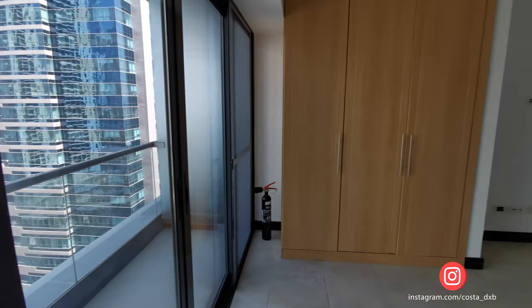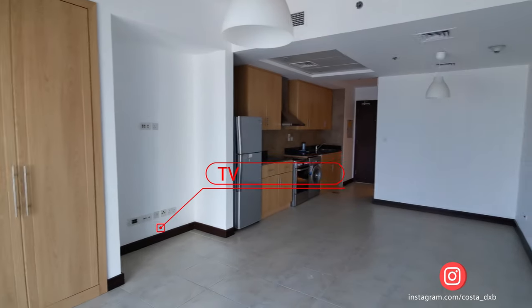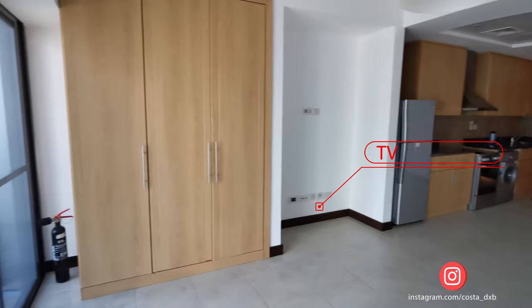Goldcrest Views 1 is a full facilities building. The full area is super nice. It's located on a roof and it has a mind-blowing view of Dubai Marina and the sea.